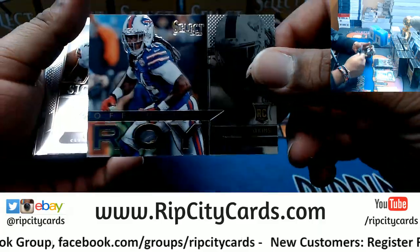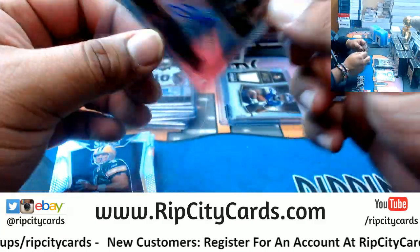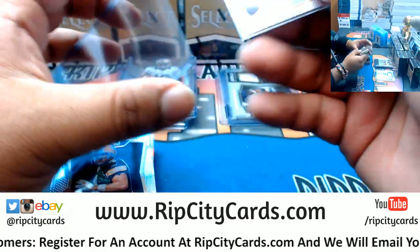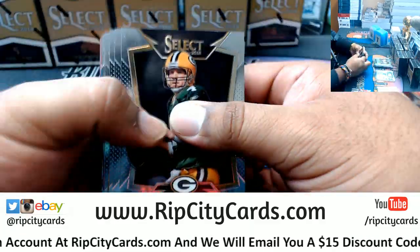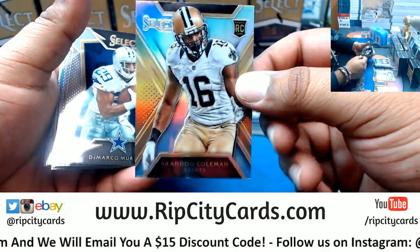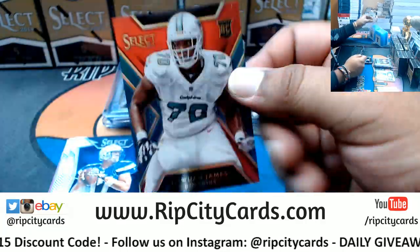The offensive rookie of the year was Sammy Watkins of the Bills - cool looking card. Ben Tate Browns autograph, that's a base auto. She's already like the princess of the cardboard - Cardboard Penny, she's already cardboard royalty. Ryan Hewitt Bengals rookie, Brandon Coleman Saints rookie. Jawan James Dolphins rookie, numbered to 299.